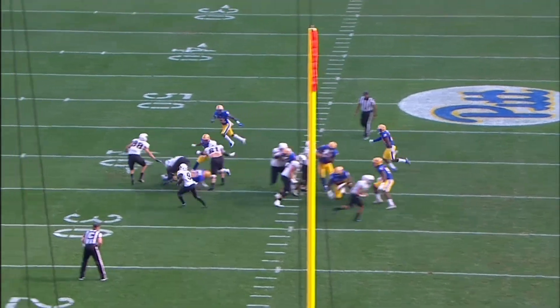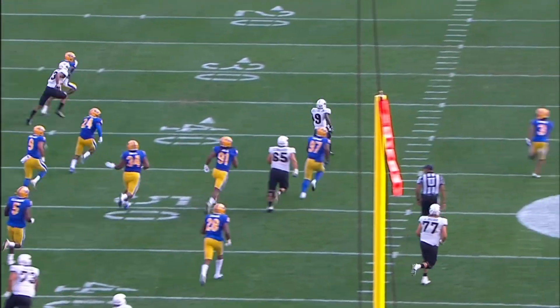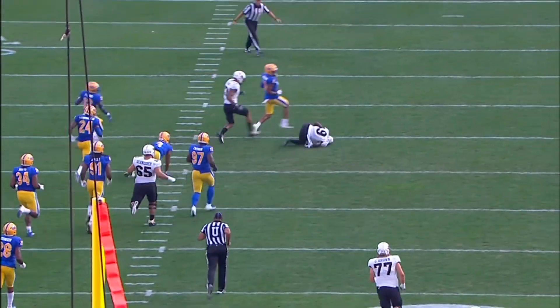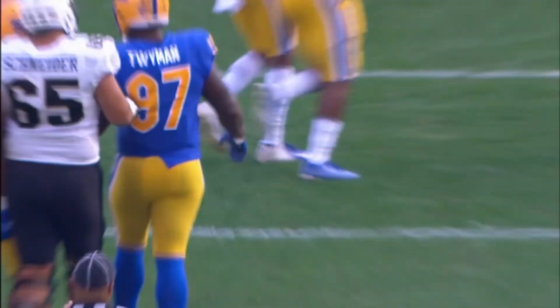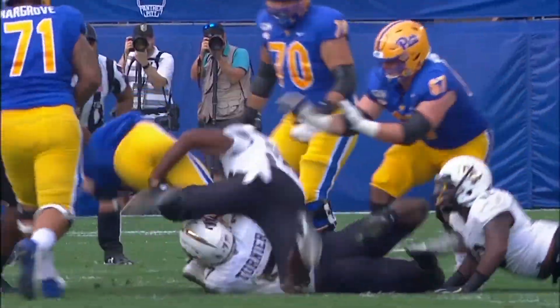The snap and the give is to Killings outside 35, 40, he cuts back 45, 50, 45 to the 40. A pit inside and tripped up at the 30-yard line. Adrian Killings picks it up, drops back, looks, throws.